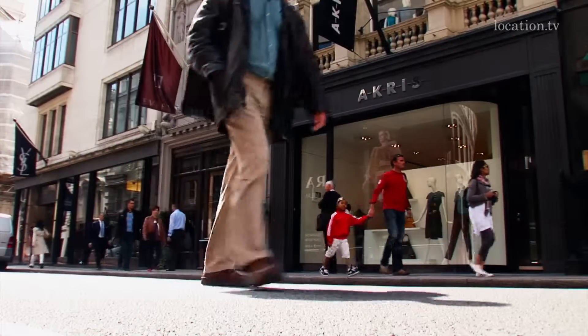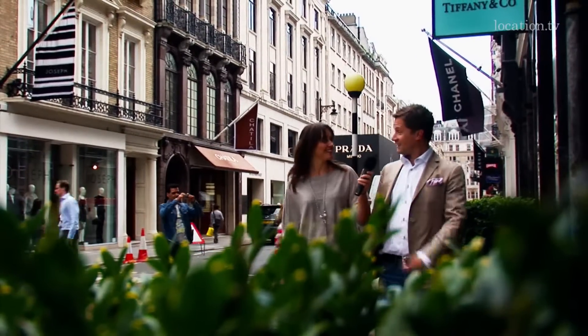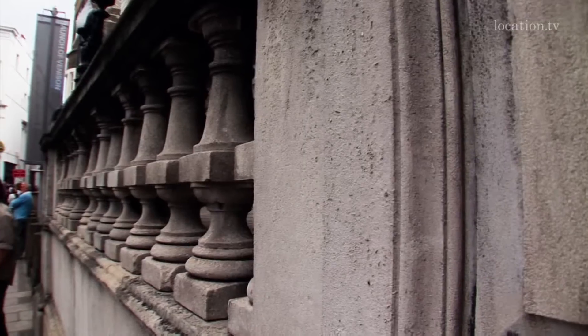There are many Swiss brands — we passed Akris and the Shatila from Geneva. And here at Burlington Gardens corner, there is the Abercrombie & Fitch boutique.